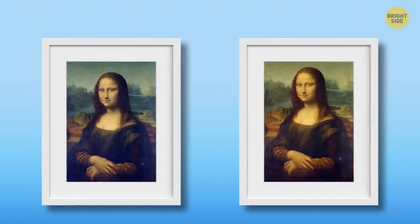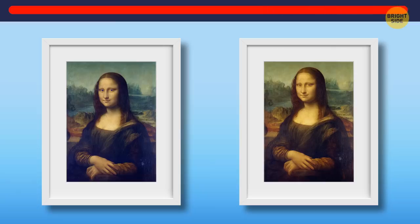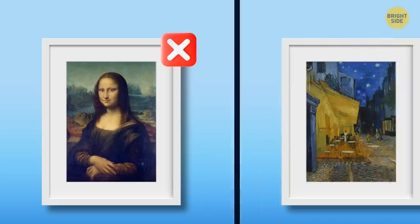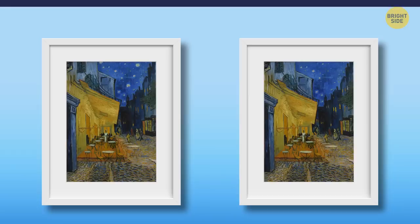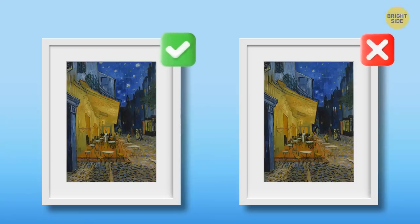In the next chest, you'll find the famous Mona Lisa, painted by Leonardo da Vinci. You'll probably recognize this one easily, but the replica is very realistic. So keep your eyes wide open. Yes, this is the one and only Mona Lisa. It goes back to the Louvre now. In the fourth chest, there's another famous artwork by Vincent van Gogh: Café Terrace at Night. Can you spot the original one? Here's the original. Have you saved the correct one?